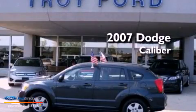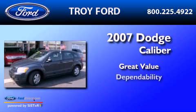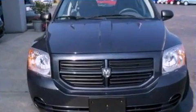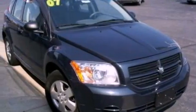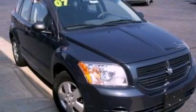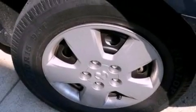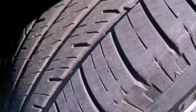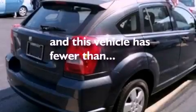This is a 2007 Dodge Caliber. Its top features include a folding rear seat, a rear window defroster, a rear window wiper, a CD player, a multi-link rear suspension, a four-wheel independent suspension, a rear spoiler, side curtain airbags, cargo tie-downs, and this vehicle has fewer than 33,000 miles on the odometer.